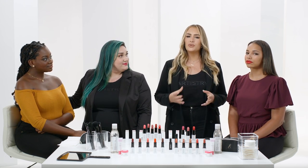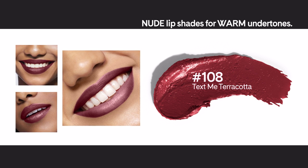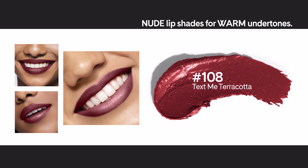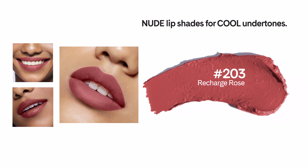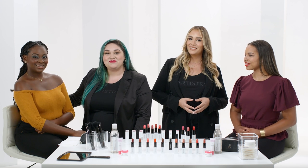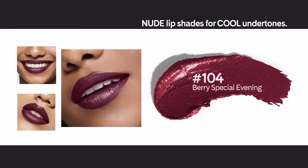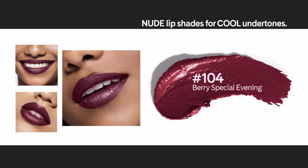For medium skin tones with warm undertones, choose a chroma shade such as 108 Text Me Terracotta. Or if you're a medium skin tone with cool undertones, try a dark rose such as 203 Recharge Rose — that's one of my favorites. For people with deeper skin and a cool undertone, I suggest trying a deep berry shade such as number 104 Berry Special Evening.